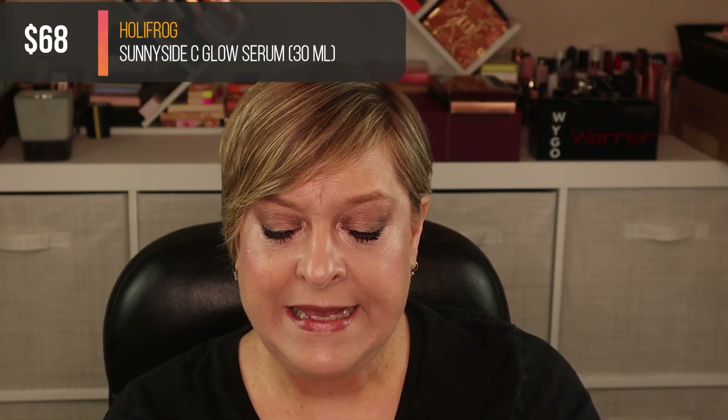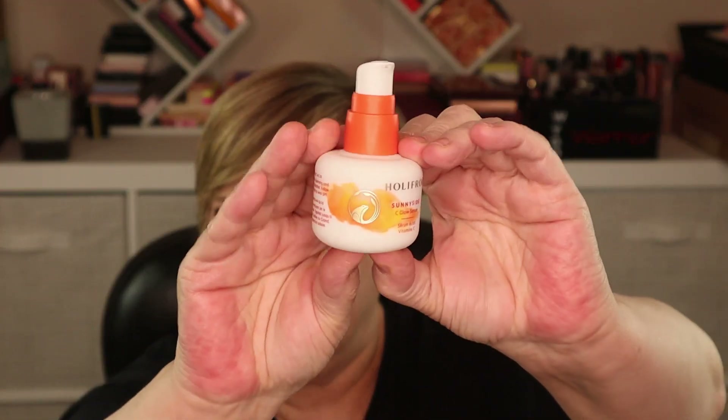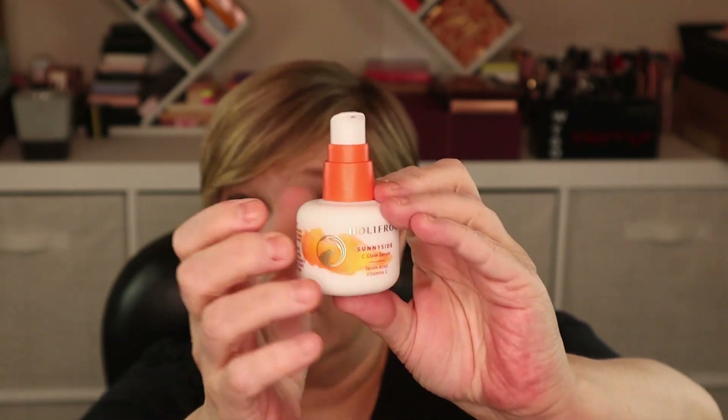I thought it was going to be from Good Molecules but it's not. This is from HoliFrog and it is a Sunnyside C Glow Serum. I love serums, I love being glowy, and Vitamin C will get you there. What cute packaging — it's short and squatty, feels like glass, and it's opaque so the Vitamin C efficacy should maintain. It's 30 ml, one fluid ounce.